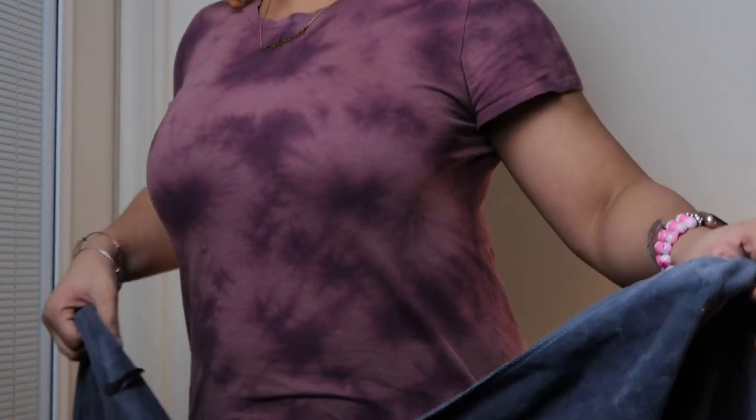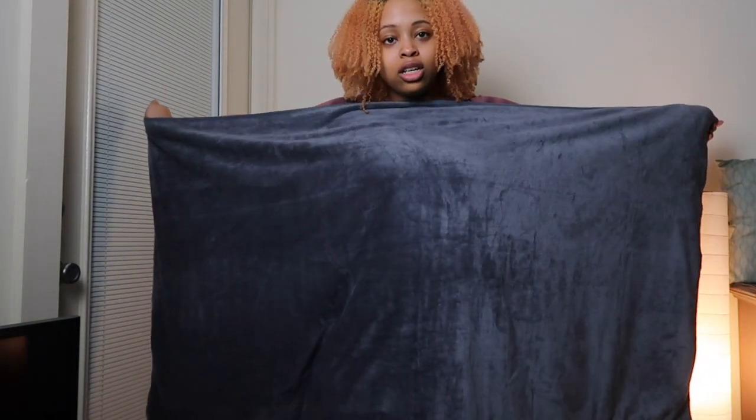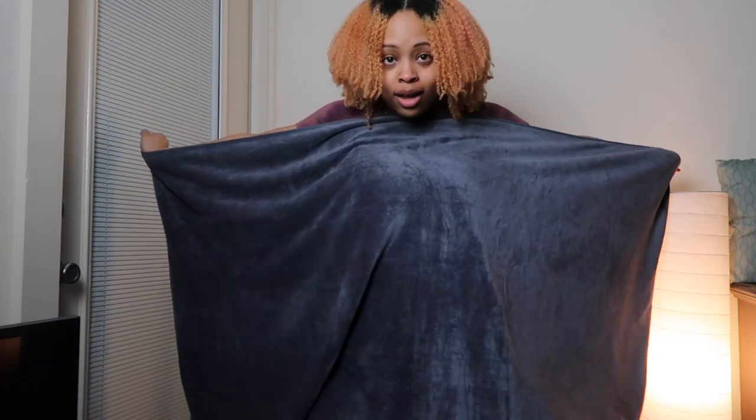Next I want to talk about this towel. If you saw my wash-and-go video from last week, you saw this towel already, but I didn't really say anything about it in that video. This microfiber towel — it is so big. For reference, I'm five-two. Let me back up and zoom out so I can show you. Look at how big this thing is — I can't even get it all in the frame with my arms fully outstretched.